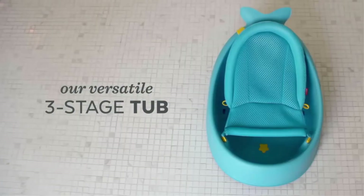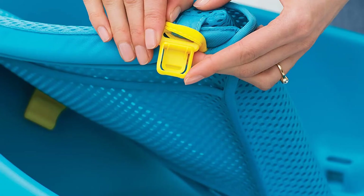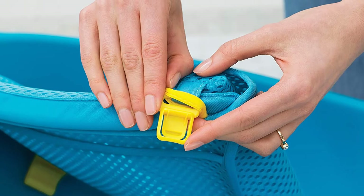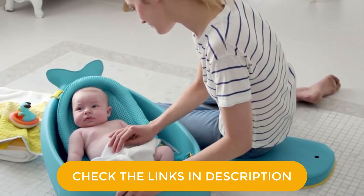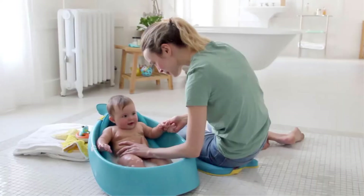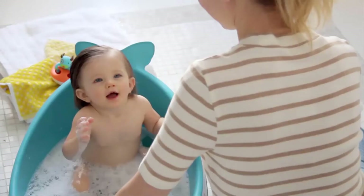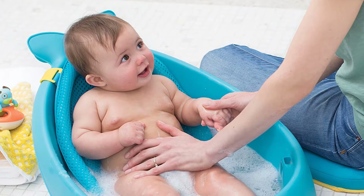Specs: 1.1 pounds, 27.5 x 19 x 11.5 inches. This cheerful whale-shaped Mobi tub grows with the baby through three stages and offers smart sling support. The sling locks into two ergonomic positions — higher for full body support and lower for seated support. Dual-layered mesh and comfort edge construction securely cradles babies from head to toe. The sling adjusts to a cushioned seat that comfortably supports babies learning to sit. Remove the sling when the baby has mastered sitting and easily bathe the baby in the spacious tub with no uncomfortable plastic bumps. Features include a drain plug, swivel hook for hanging on a showerhead, shower bar or towel bar, and non-slip interior texture.